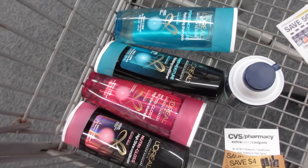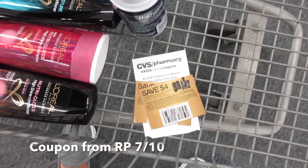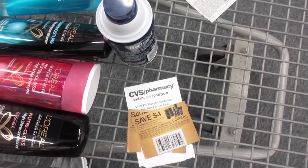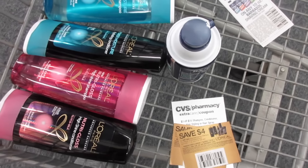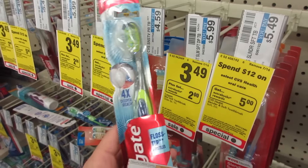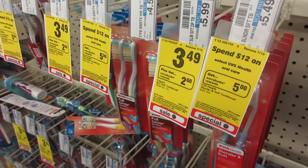Next I'm getting four L'Oreal shampoos. I have a $4 off two coupon and I'm using two of those, plus a $3 off $15 shampoo CVS coupon. They are two for eight dollars, and when you spend $15 you get a $5 Extra Care Buck.